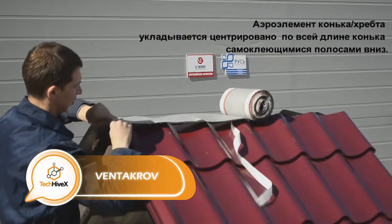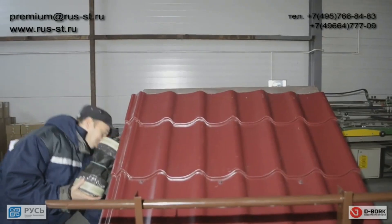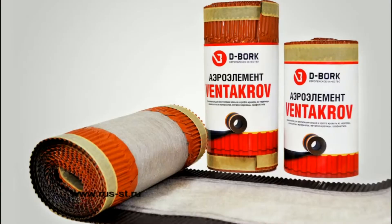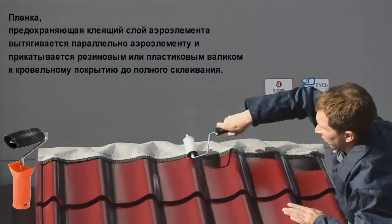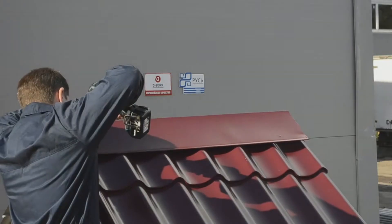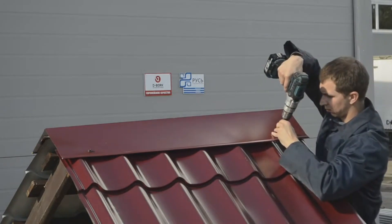Experts are installing ventilation tape for a roof ridge, which is necessary for effective draining of moisture, steam, and gases — preventing mold and condensation in the attic. Installation is simple: unroll the tape, attach it to the roof covering, and place the ridge on top. The tape offers high tensile strength and elasticity, is five meters long and 30 centimeters wide, and is priced at $19.